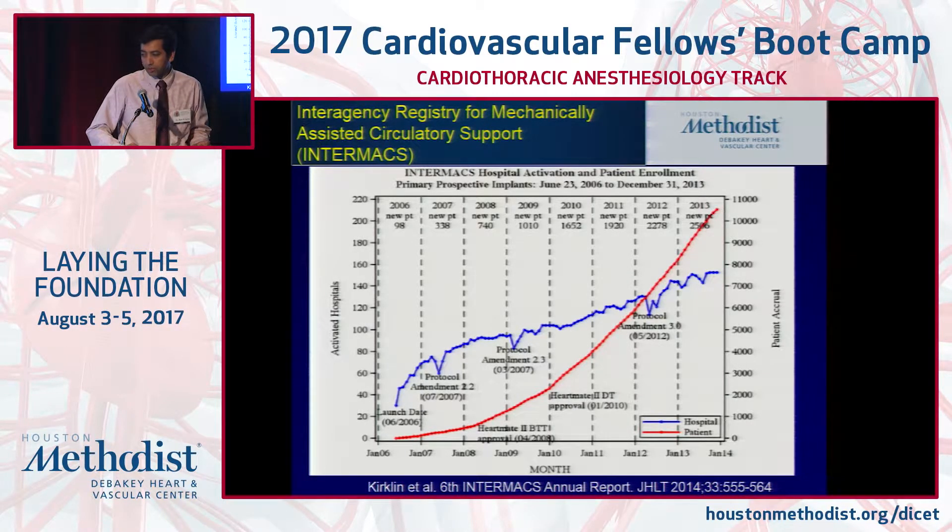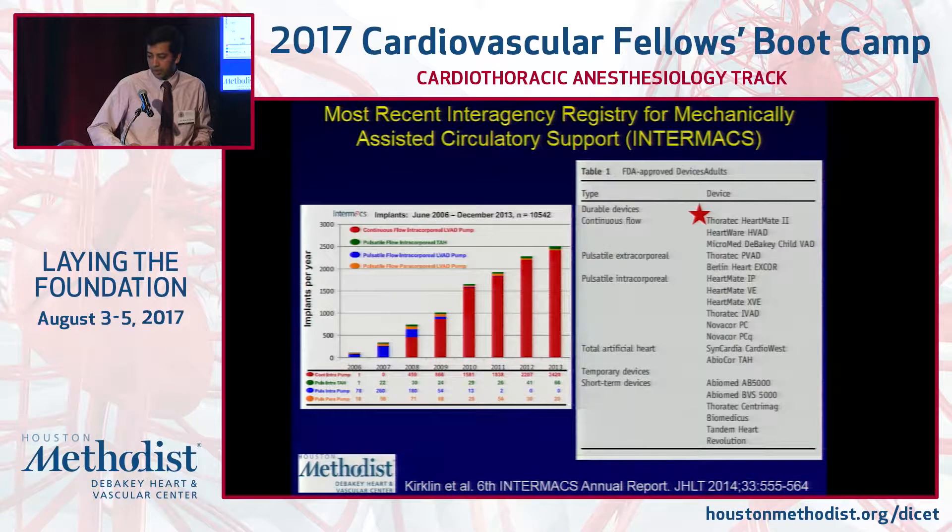The first trial for this was in 2001, where a pulsatile pump — the HeartMate XVE — was compared to inotropic therapy and found to be superior. Since then, the number of patients living with LVADs continues to rise. In 2008, a continuous flow LVAD was compared to the historical pulsatile pump and found to be superior. From 2008 onwards, the number of continuous flow LVADs implanted has been increasing every year.